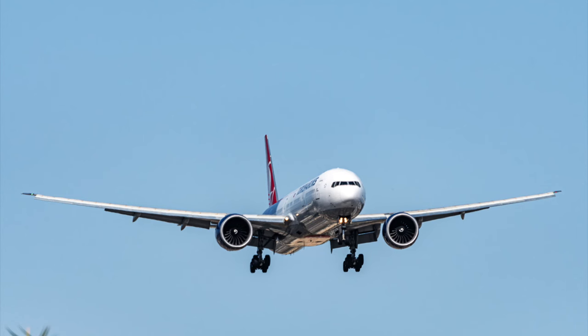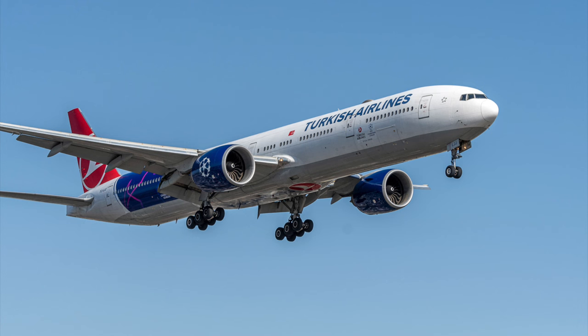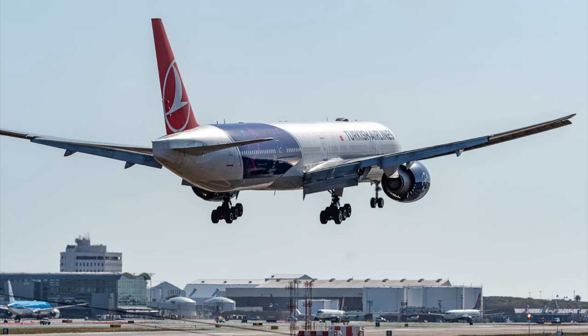The Herpa product manager also mentioned a 777 of Turkish Airlines with the UEFA Champions League livery — I actually spotted that aircraft last year. Herpa is very keen on creating this model in scale 500, and Turkish Airlines is also very keen on it. The only one holding back is UEFA, who holds the Champions League license and would need to give their green light, and this is apparently where there is some trouble at the moment.